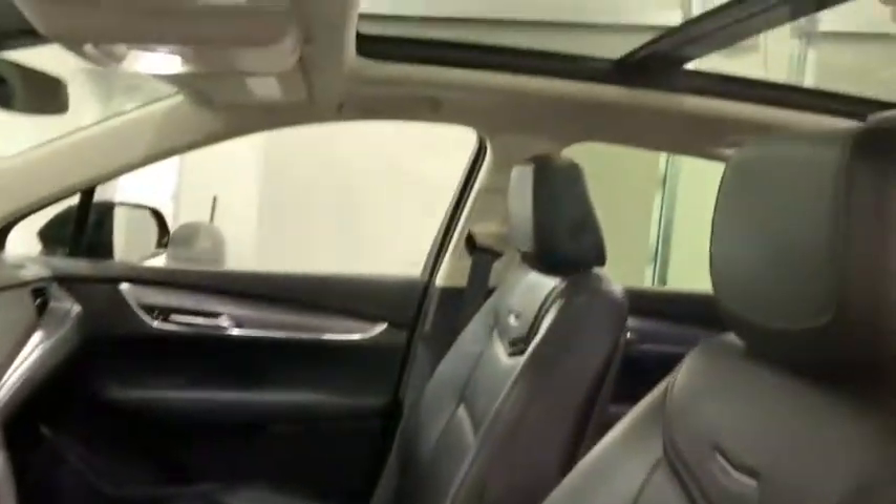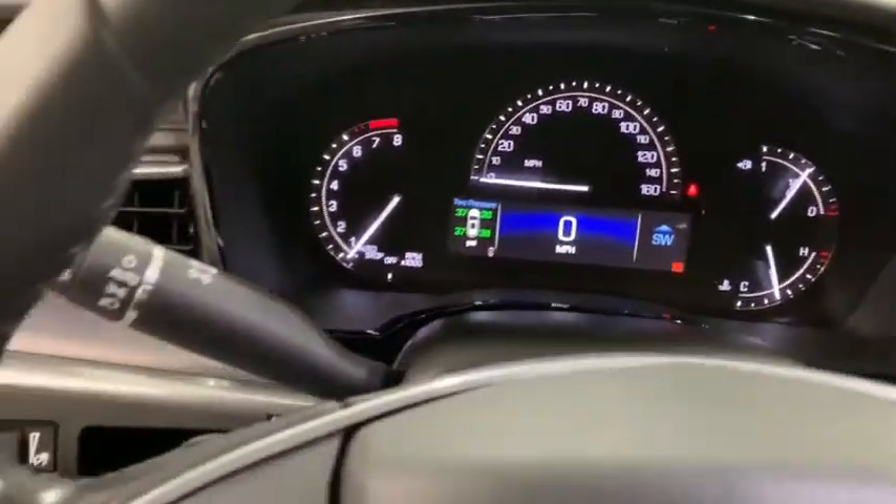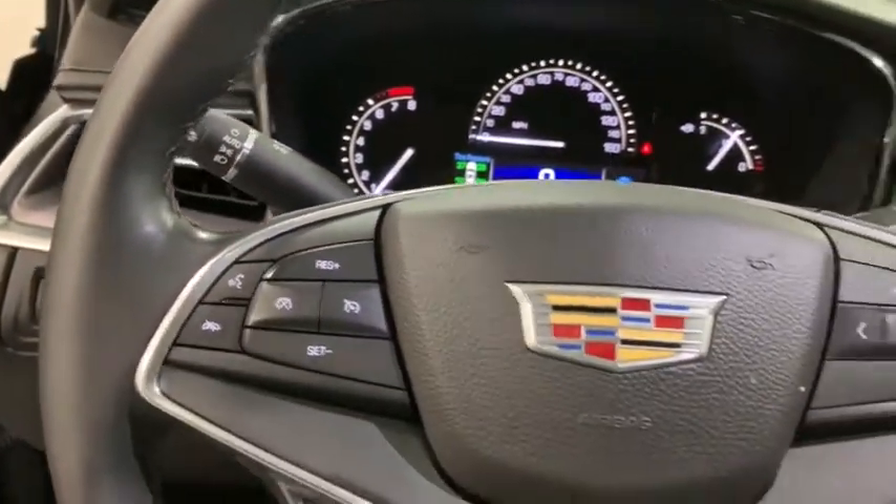This vehicle has less than 30,000 miles. Here are some of this vehicle's great options: traction control, power passenger seat, power lift gate, dual airbags, air conditioning, leather wrapped steering wheel, alloy wheels, power steering, four wheel independent suspension.